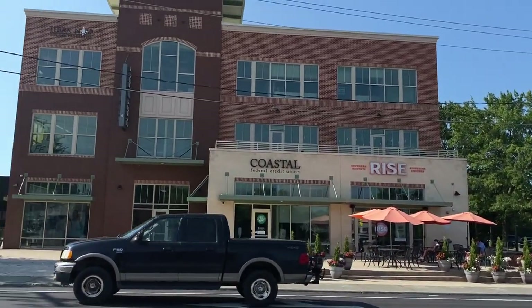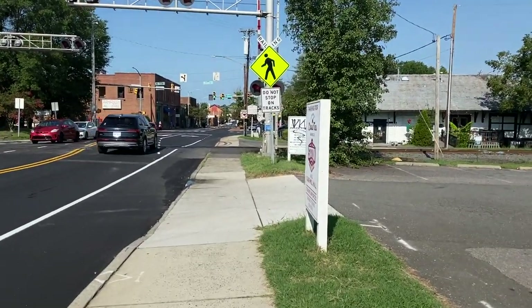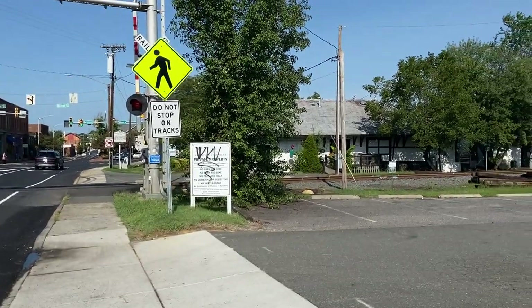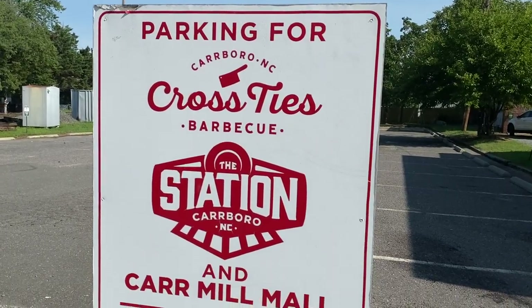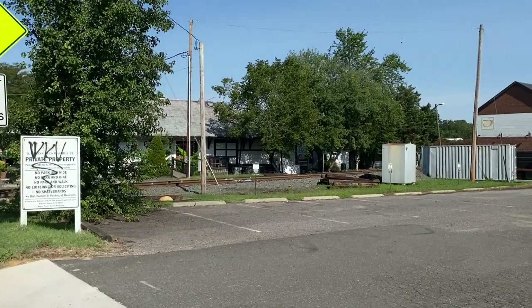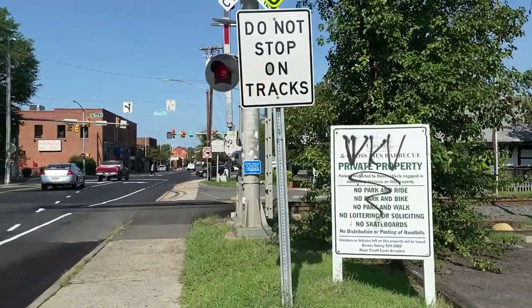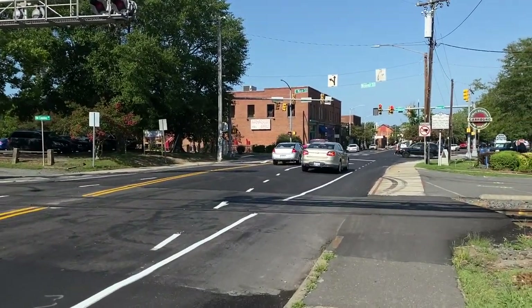There's a new old building — it's nice, but I like the older buildings myself. It says parking for Cross Ties Barbecue and Car Mill Mall — towing enforced. So there's a mall that must have made a mall out of the mill down there. Let's go check that out as we cross back across the tracks.